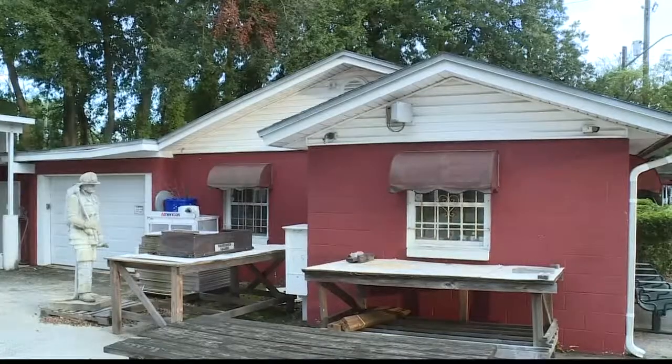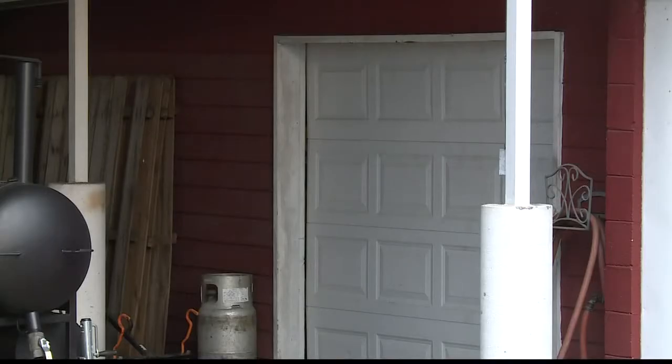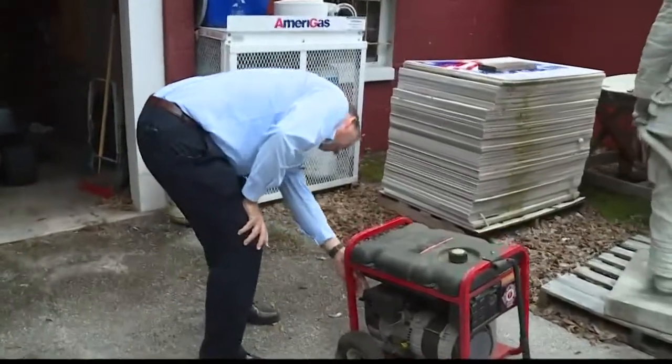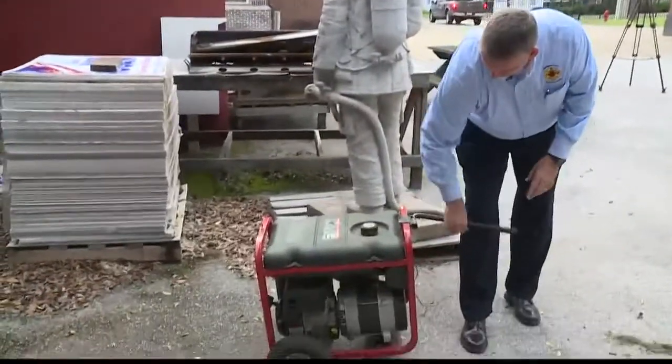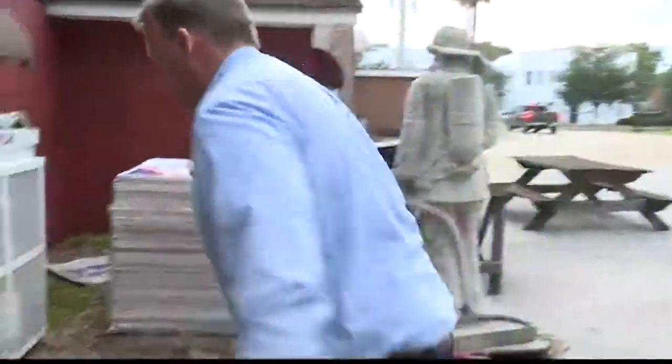But never operate a generator inside your home or your garage. Randy Wise, president of the Jacksonville Association of Firefighters, explains the dangers. He says the reason is because they have a gas-driven engine that produces carbon monoxide, which can leak into your home — it's a silent killer. If you go to sleep with the generator running, you might not wake up.